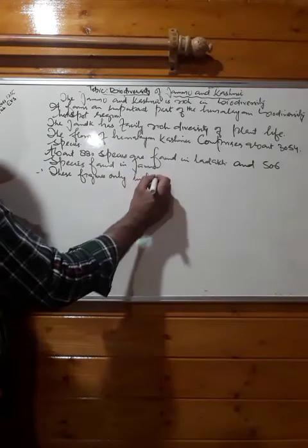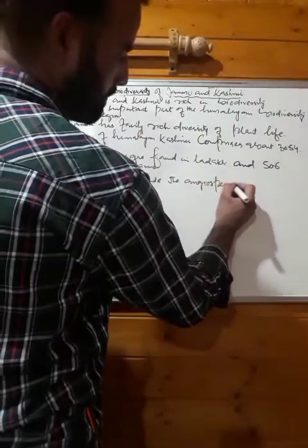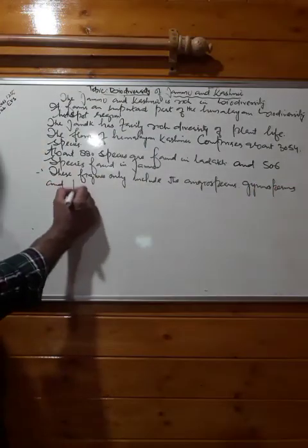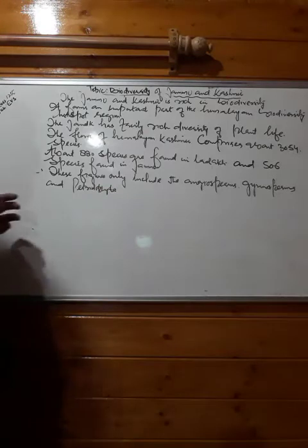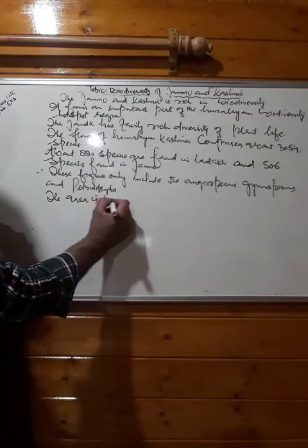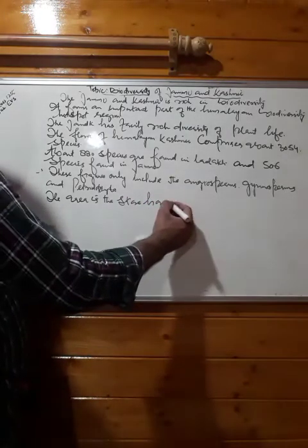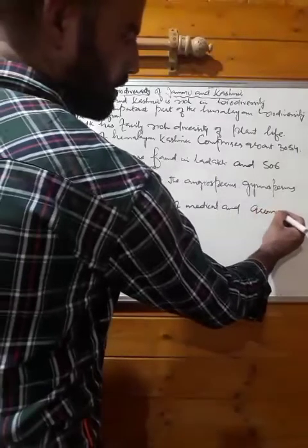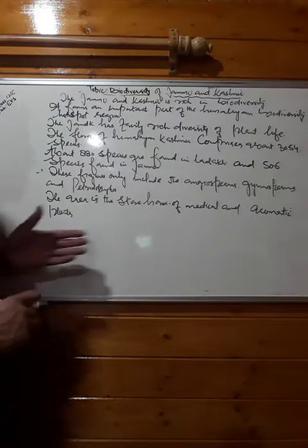These figures only include the angiosperms, gymnosperms, and pteridophytes. The area is the storehouse of medicinal and aromatic plants.